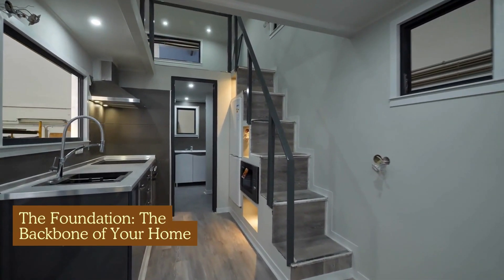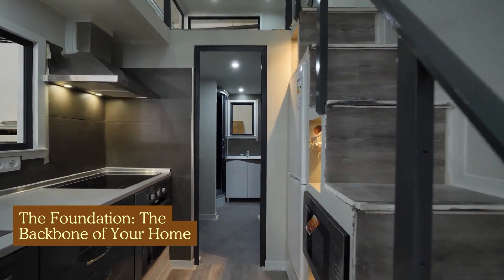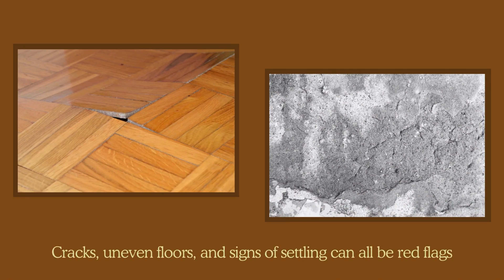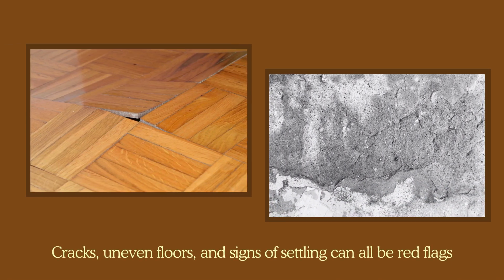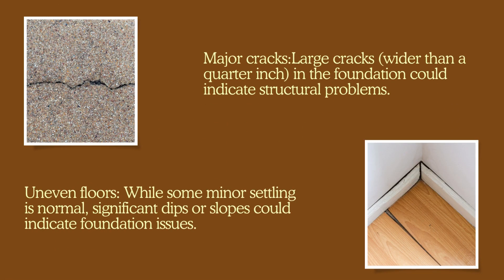The foundation — the backbone of your home. The foundation is literally what your house sits on. Cracks, uneven floors, and signs of settling can all be red flags. Here's what to keep an eye on. Major cracks — large cracks wider than a quarter inch in the foundation could indicate structural problems.